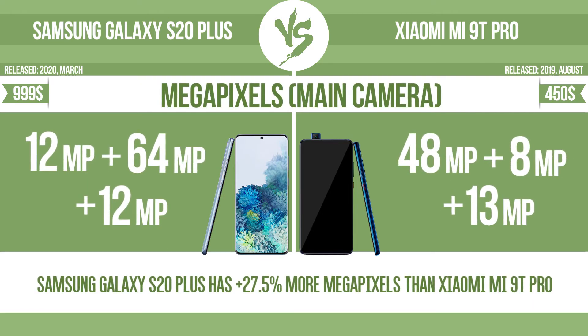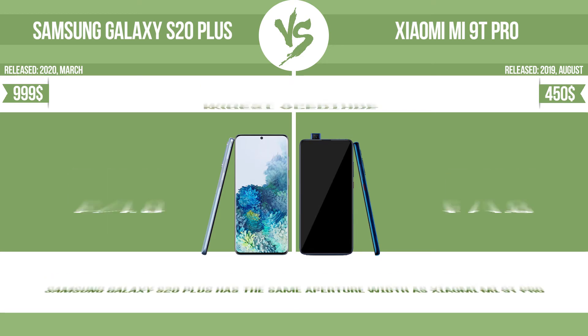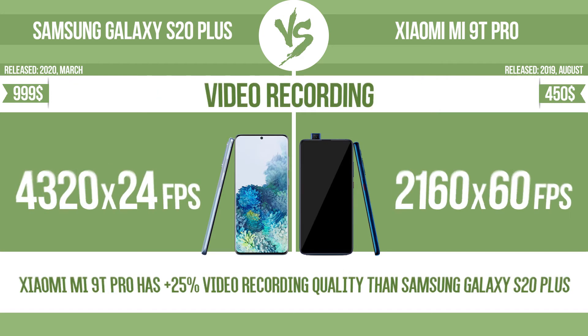Megapixels. Widest aperture. Front camera megapixels. Video recording.